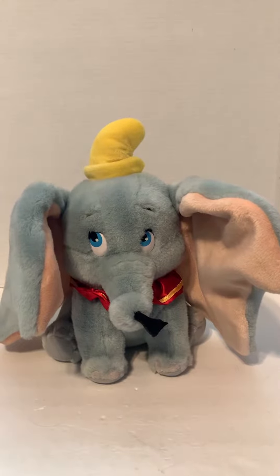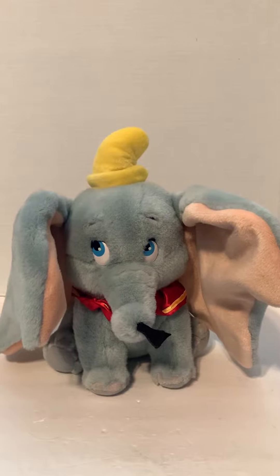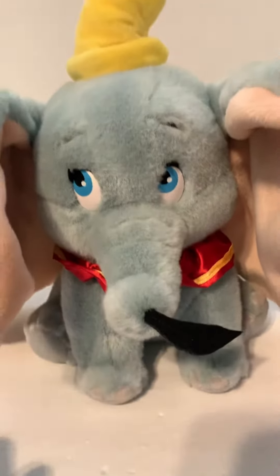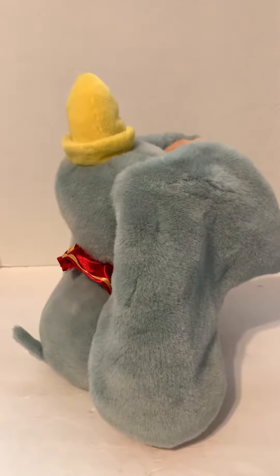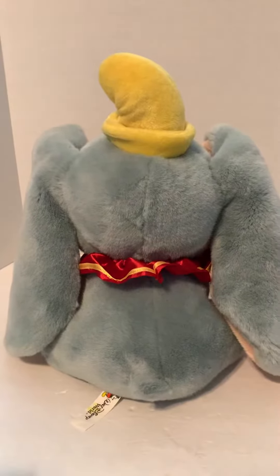What we have here is a Disney parks exclusive Dumbo plush with feather. As you can see, he's still in pretty good shape. I've had him for a few years now. He is from our private collection. We've been collecting Disney memorabilia for years now. We have a lot of cool stuff we'll be selling soon.